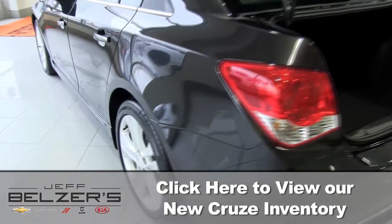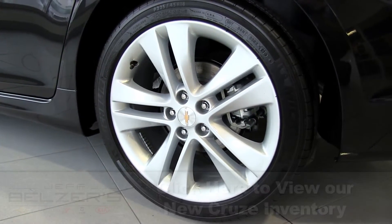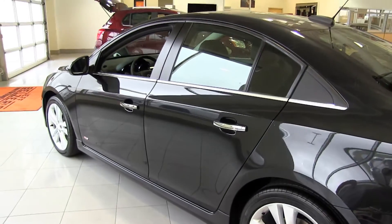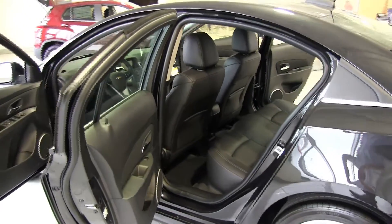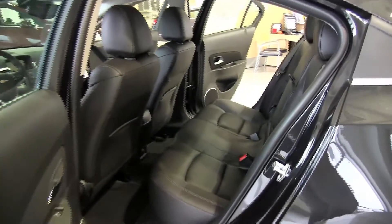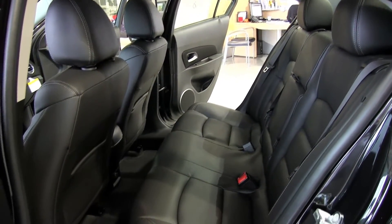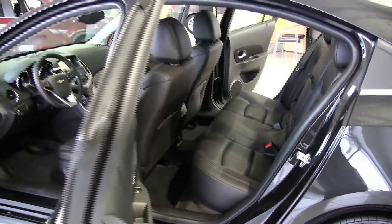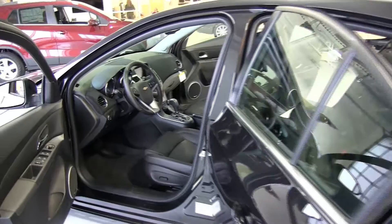The all-new 2016 Cruze offers a unique combination of advanced safety technologies that help prevent and protect you from a potential collision and respond in the event of one. A four-wheel anti-lock disc brake system boosts safety, as do rear child seat LATCH anchors, theft deterrent system, multiple frontal, knee, side impact, and head curtain airbags, plus StabiliTrak stability control — and those are just a few of the features that improve care for your loved ones.